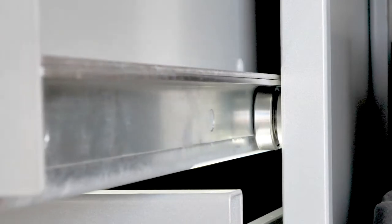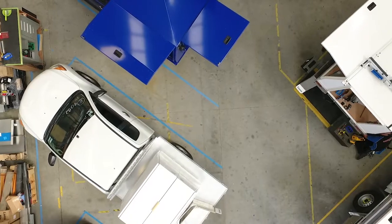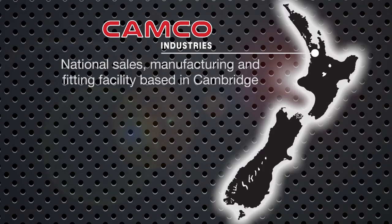The drawers also feature sealed ball bearing runners and suit most vans and units. The all-new aluminium drawers also come with a lifetime warranty. Another product innovation from Camco.